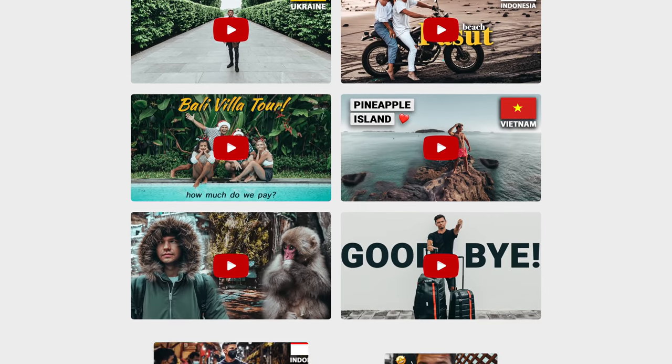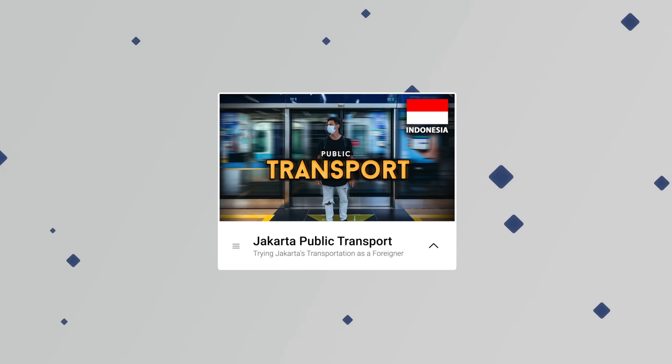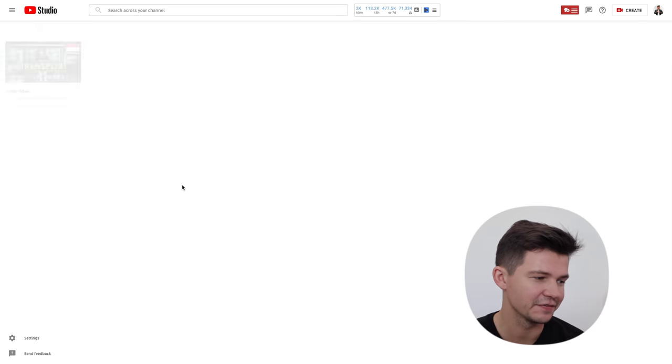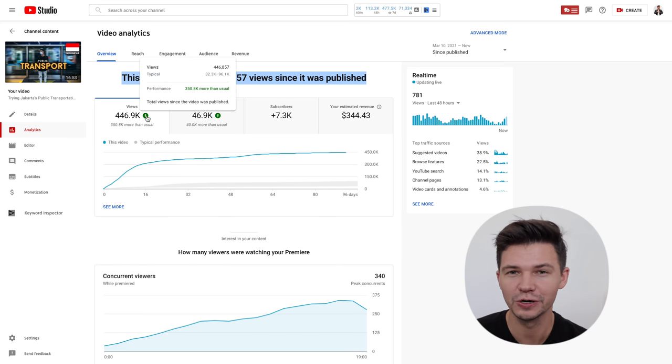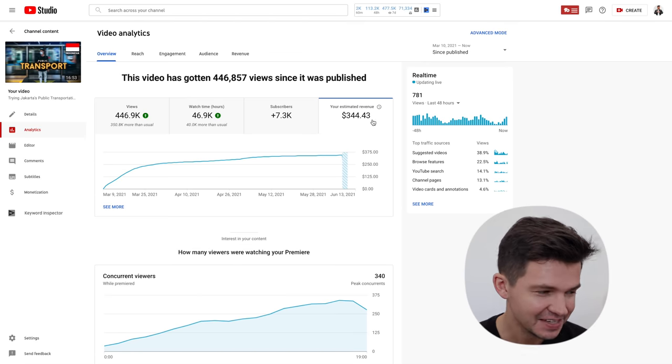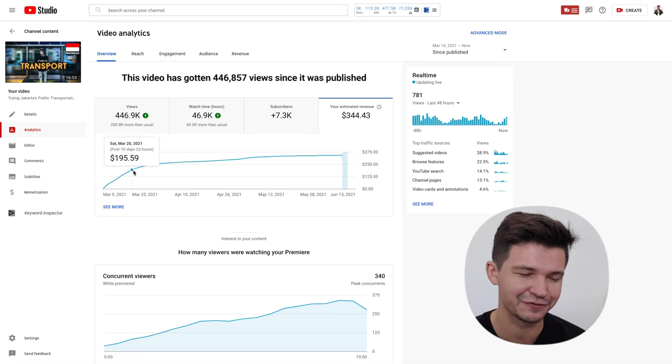The main source of income for YouTubers is really through YouTube AdSense. Whenever you watch a YouTube video and see an ad, that creator is making a little bit of money. I've been monetized since December 2020. Before we look at my monthly earnings, I wanted to break down the top three videos that have made me the most money. Number three on that list is my Jakarta transportation video from March, which has generated 444,000 views and the revenue for that one video was $342.